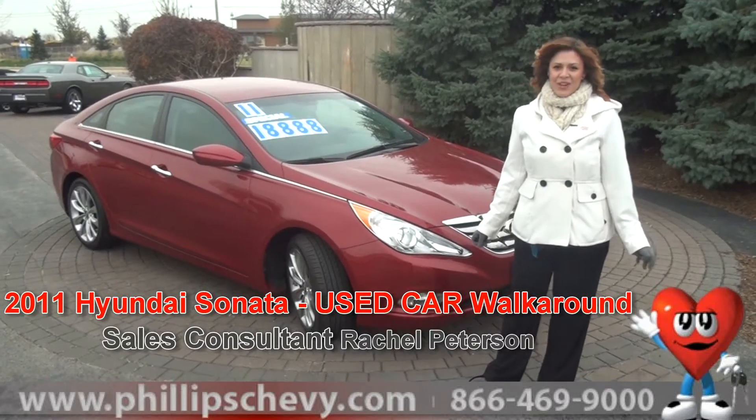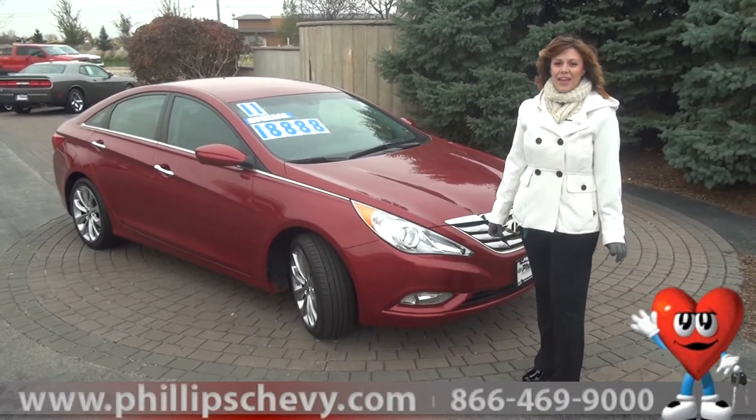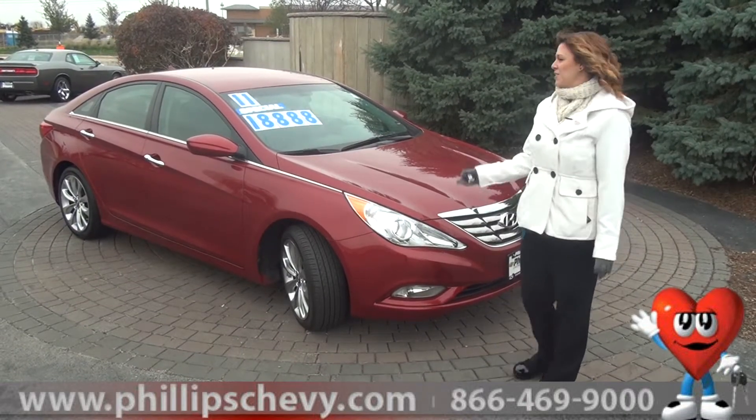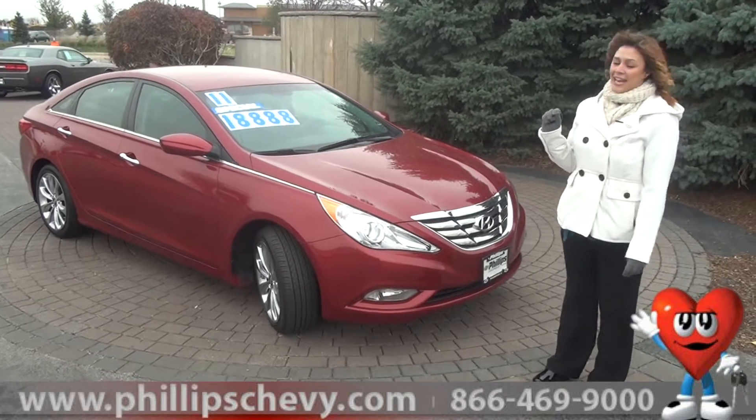Hi, this is Rachel Peterson at Phillips Chevrolet off of Lincoln Highway and LaGrange. I'm standing here with the 2011 Hyundai Sonata. As you can see, we have it on special for $18,888.